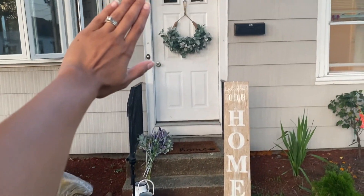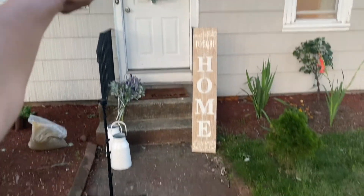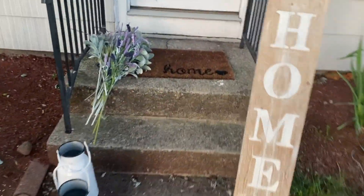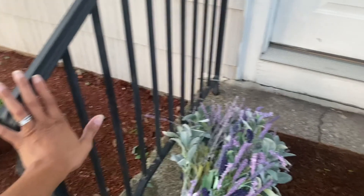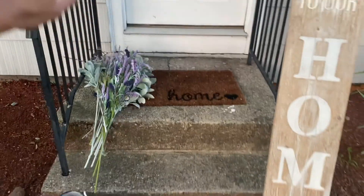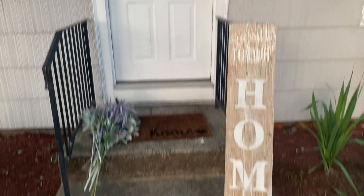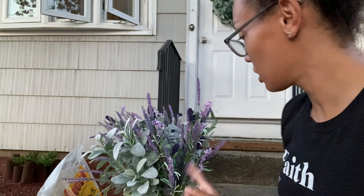We just have a lot of space to fill. Eventually I want to redo the concrete steps and the railing, but for now this is what she's working with. I also want a new door. So this is it.